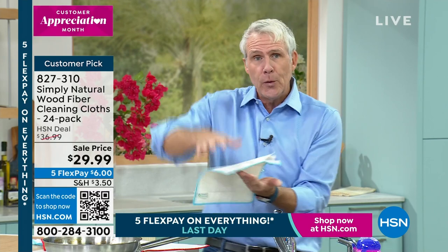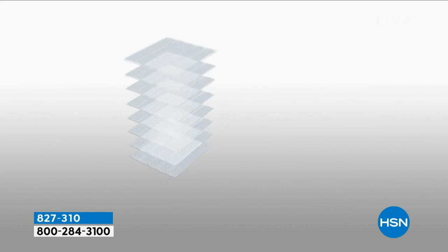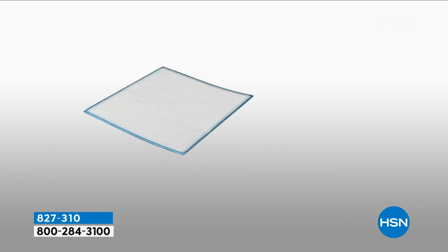Take a look at this animation. The beauty of this cloth is that it is very special — it's like nothing else. And if you're trying something for the first time, welcome on in. Welcome to Simply Natural Nation. No more chemicals. No more paper towels.